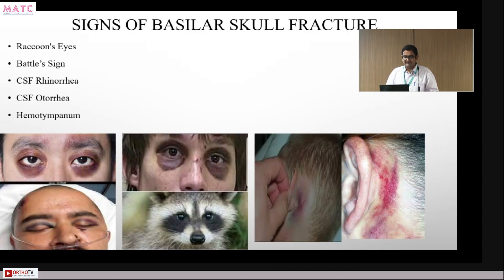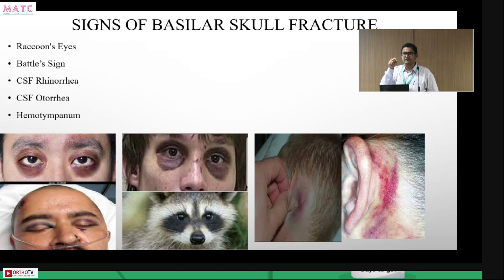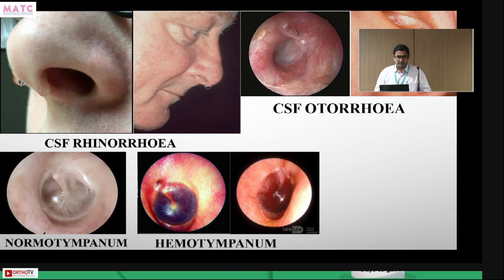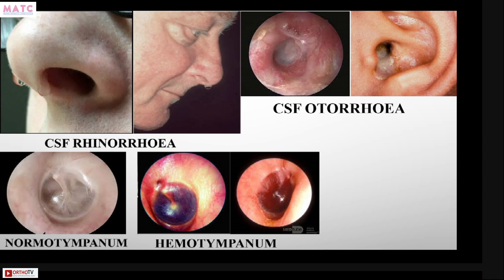These signs — Battle sign and raccoon eyes — are significant and suggestive of a base of skull fracture. This is important because when placing a Ryle's tube, you cannot insert it through the nose in these patients as it may enter the brain. CSF rhinorrhea and CSF otorrhea are also relevant signs. A normal tympanum versus hemotympanum — all these indicate significant skull injury.